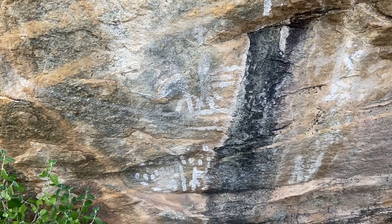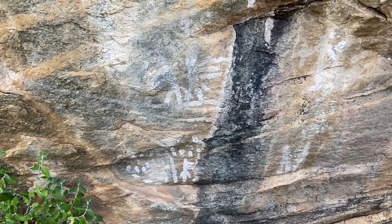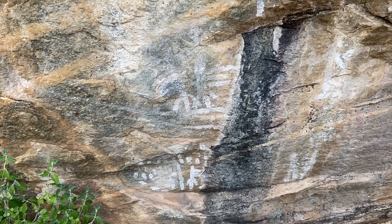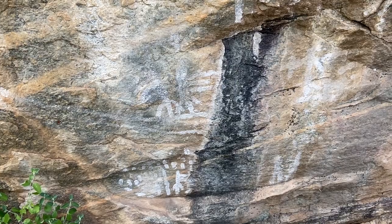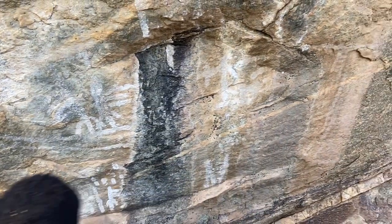Although quite washed out, there are numerous types of paintings, mostly done in red and white. Unfortunately I can't seem to get any good answers out of the Hadza as to what they would have used to paint this with or who would have painted them.